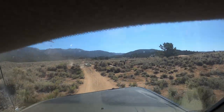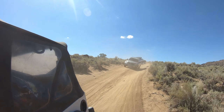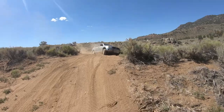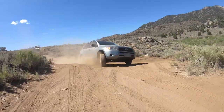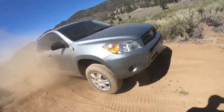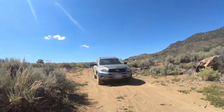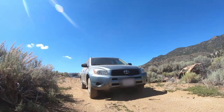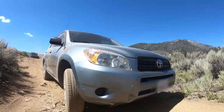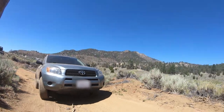The Land Rover just makes it look so easy.